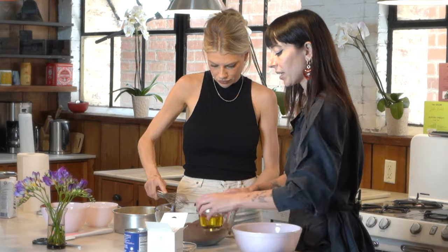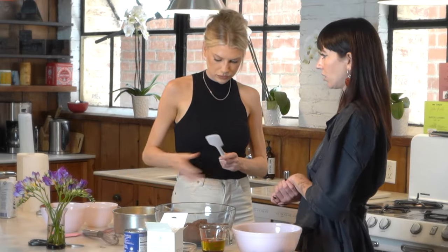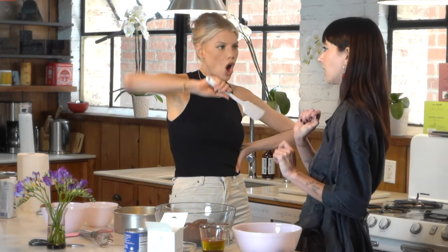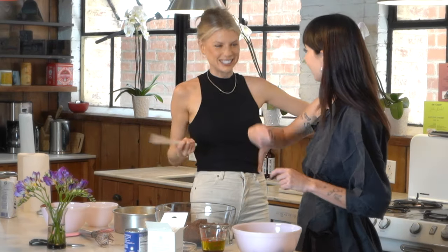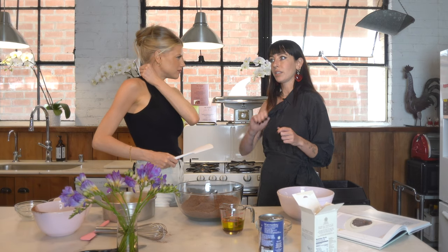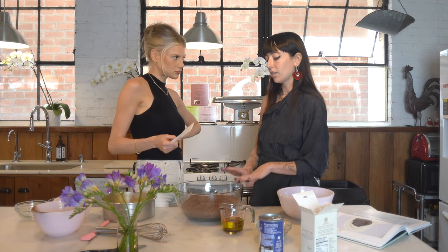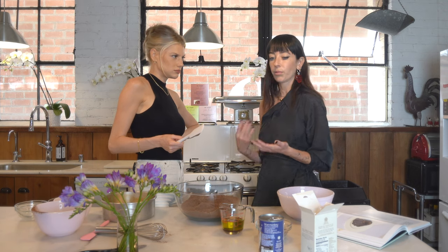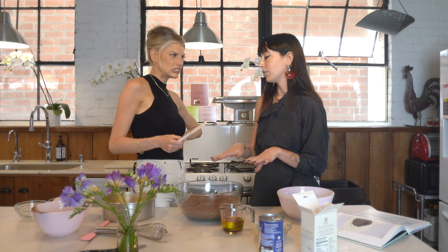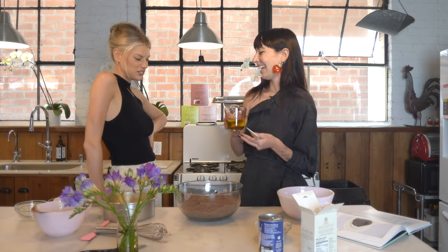Now I'm going to get you to switch utensils — switch to the rubber spatula. Do you know what folding looks like? Folding is a technique where it's kind of like origami... no, it's incorporating air as well as mixing everything nicely. We don't have any gluten in here so I'm not too worried about over-mixing, but it's just a good practice to have with baking — over-mixing is something you really want to avoid.